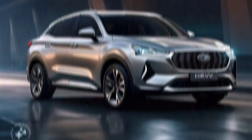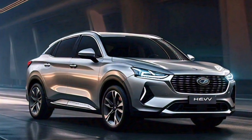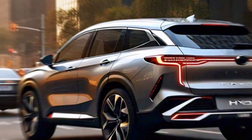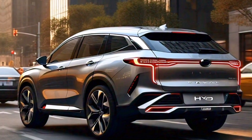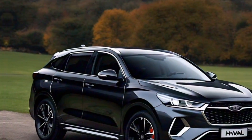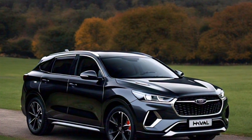The H6 HEV boasts two exciting powertrain options. The first features a 1.5-liter turbocharged gasoline engine paired with an electric motor, generating a combined output of 179 kilowatts and a whopping 530 Nm of torque. That translates to some seriously impressive acceleration, making passing on the highway a breeze.